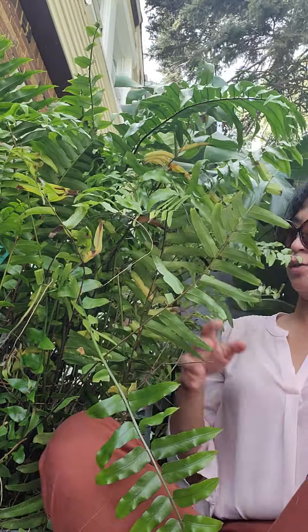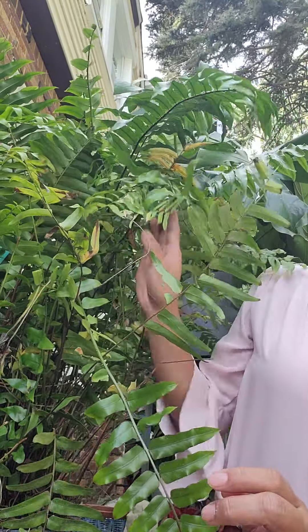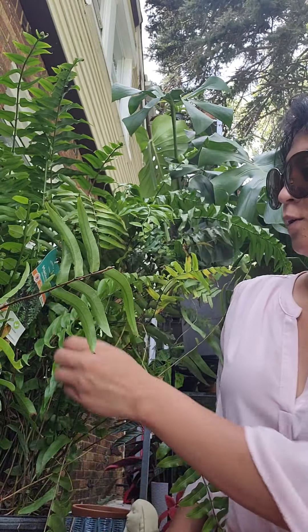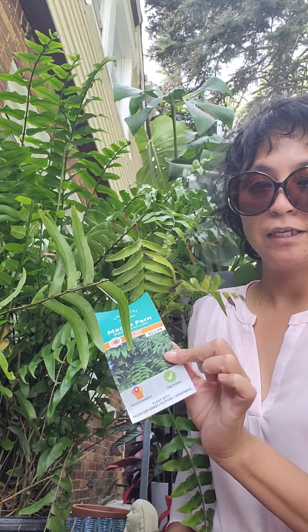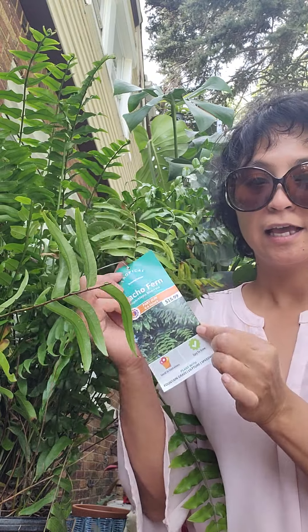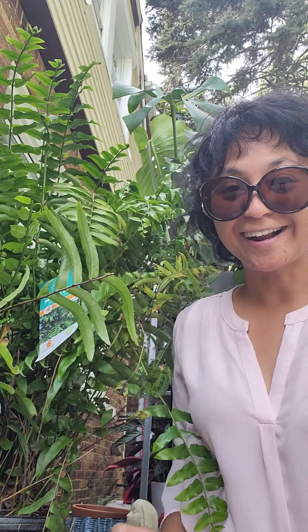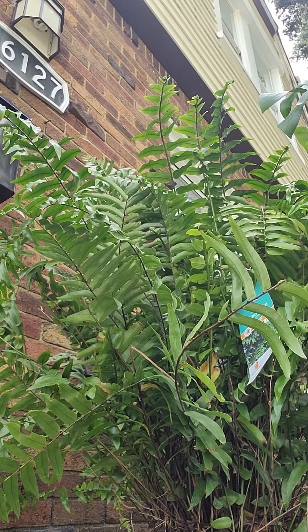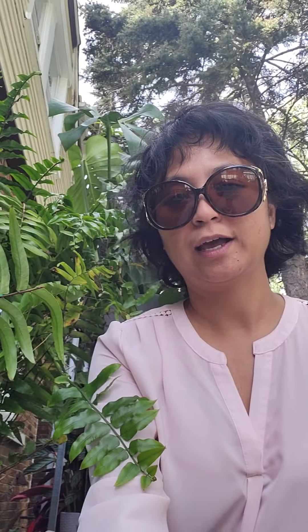We're going to start off with this guy right here. He's actually super lush and super big. And believe it or not, I got him for $4. They were originally $15.99 and it's a macho fern. Let me show you guys how he is. Ta-da! He's so big.